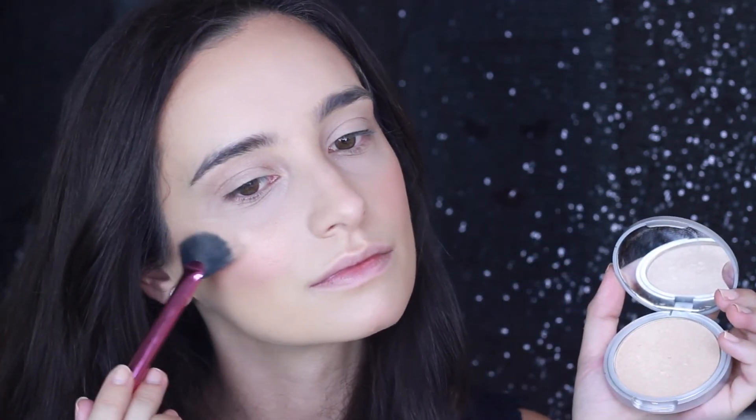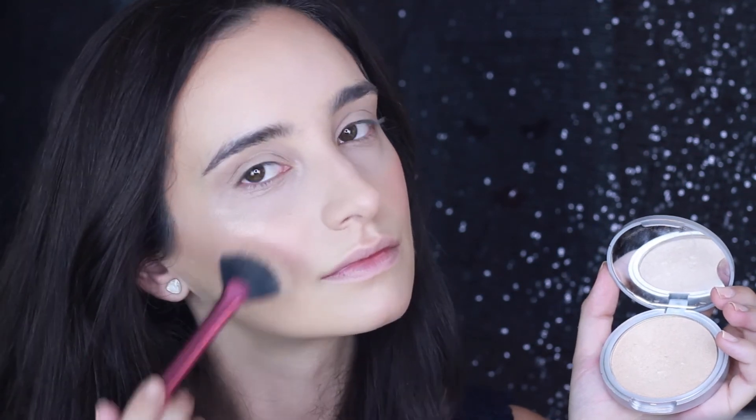So for highlighter, I'm using Mary Luminizer by The Balm, and I like to keep it simple. I'm just putting some on the tops of my cheekbones, and that's about it.